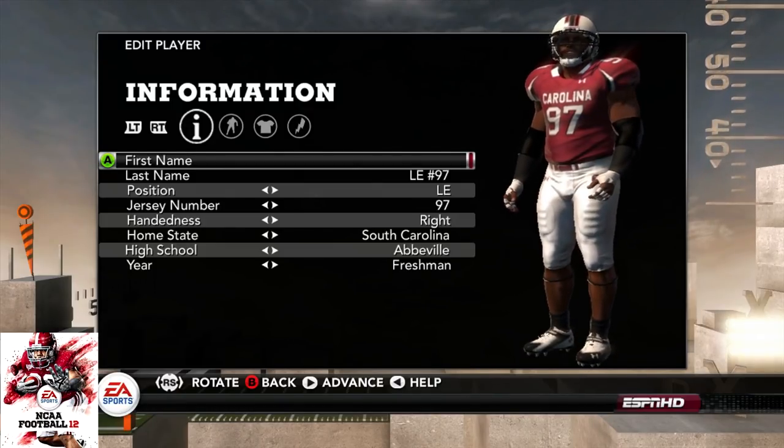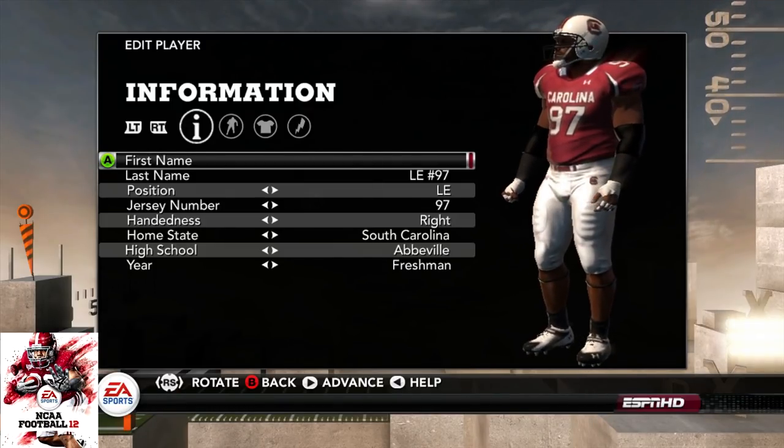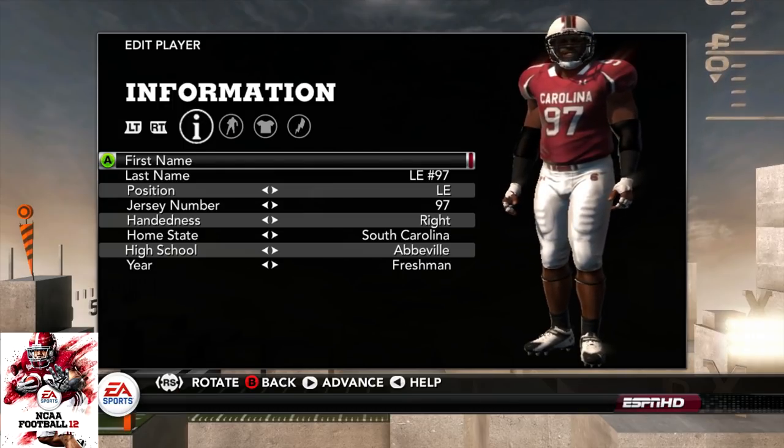What's going on everybody? Welcome back to the channel. Today we have Jadeveon Clowney through the years.